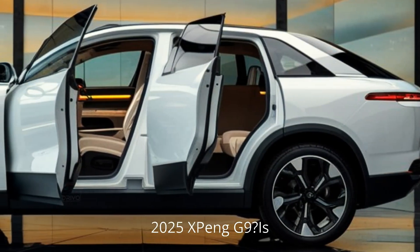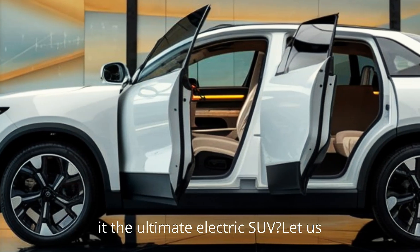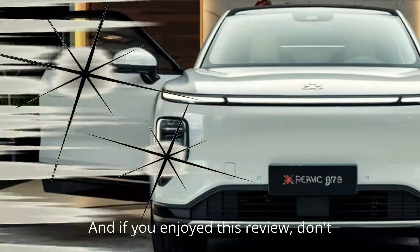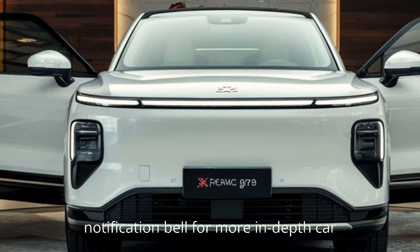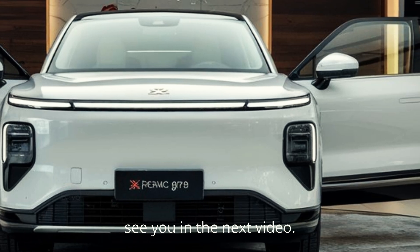What do you think of the 2025 Xpeng G9? Is it the ultimate electric SUV? Let us know your thoughts in the comments below. And if you enjoyed this review, don't forget to like, subscribe, and hit that notification bell for more in-depth car reviews. Thanks for watching, and we'll see you in the next video.